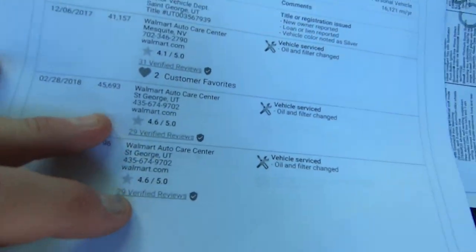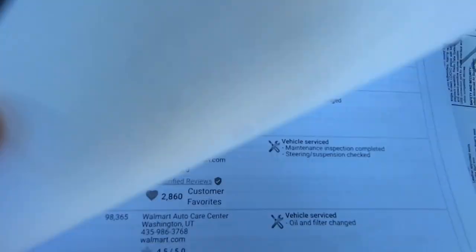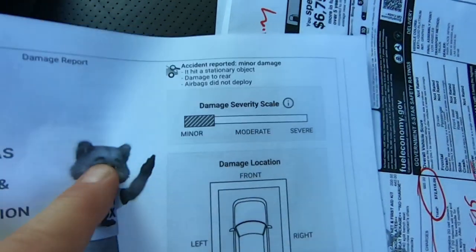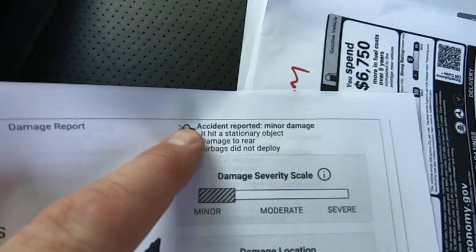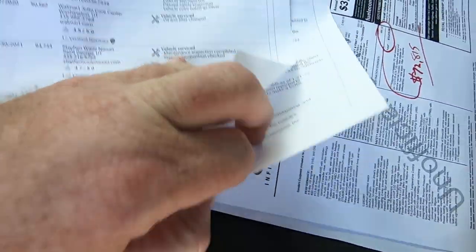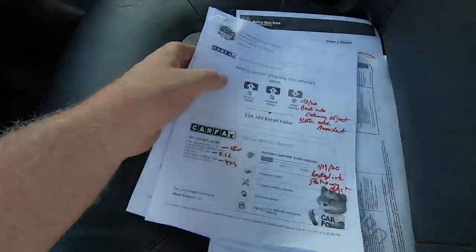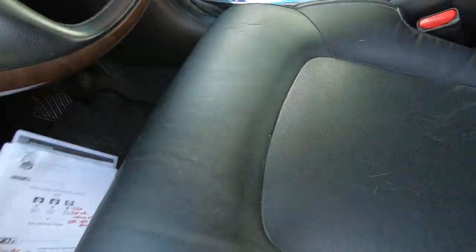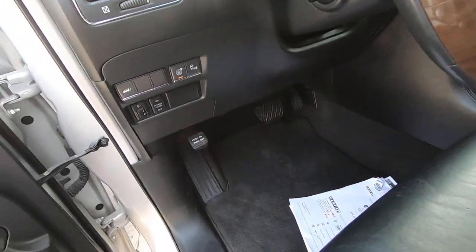Getting serviced nicely — really, very regularly. It says here airbags not deployed, damage to rear, minor damage. I don't think they fixed it. I think they just bumped into something and tried to get a check. Advice to people on Carfax: if you're going to try to get a check from your insurance company and you fail, tell them not to report it because that's an expensive report.